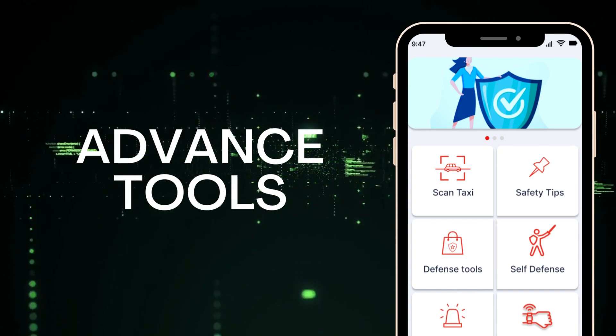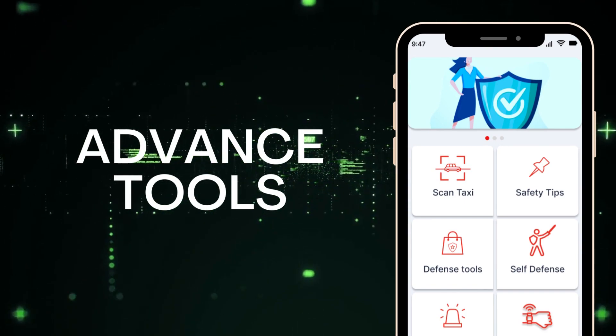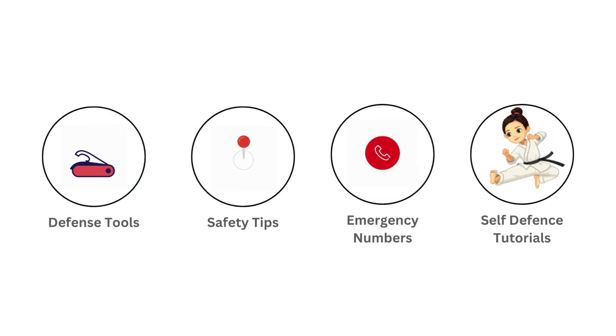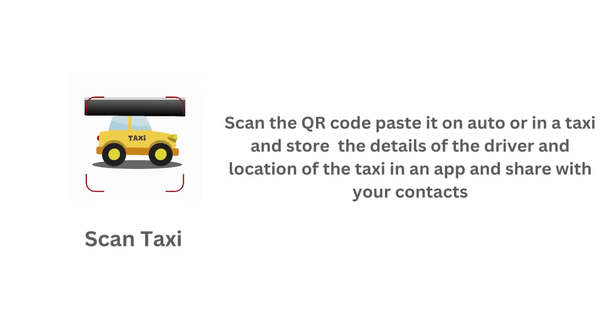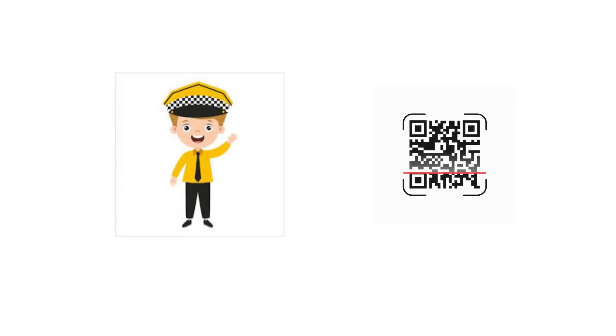The fourth tab is the Tools page, which includes a range of features to provide comprehensive protection to our users. This page includes self-defense tutorials, safety tips based on real-life situations, and the management of emergency contacts. We have implemented a QR code scanner to identify taxi and auto drivers, allowing users to store information about the driver for added safety. This feature enables users to have easy access to the driver's details in case of an emergency.